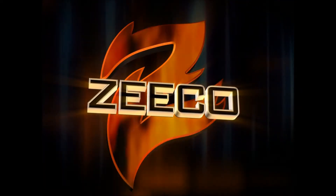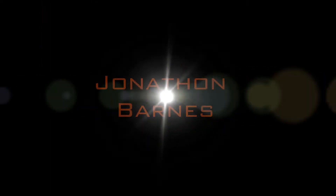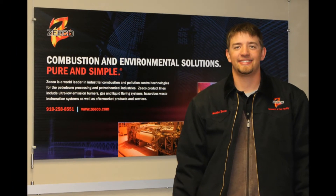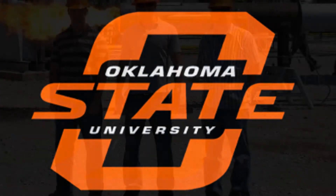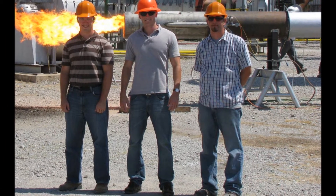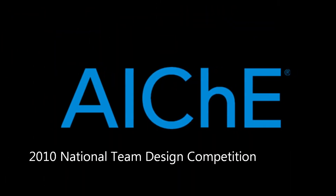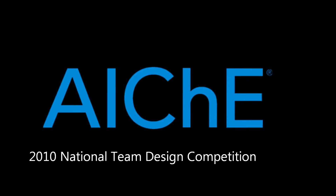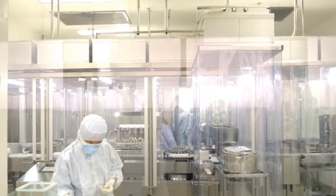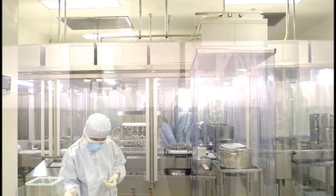Today ZECO would like to introduce one of our combustion research and test facility engineers, Jonathan Barnes. Jonathan, a 2010 engineering graduate from Oklahoma State University and former ZECO intern, was recently awarded second place for his senior design project in the American Institute for Chemical Engineers 2010 National Team Design Competition. Jonathan's challenge was to design a biopharmaceutical plant that could synthesize anti-cancer drugs as its primary product line.